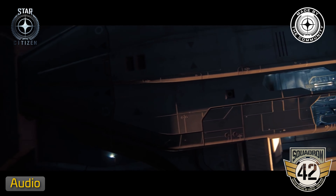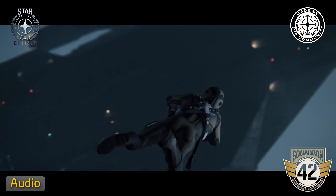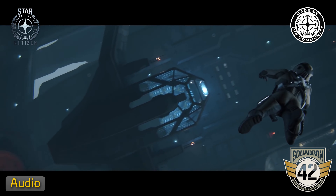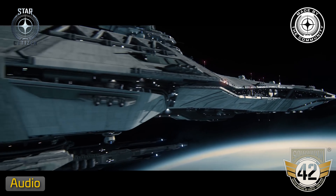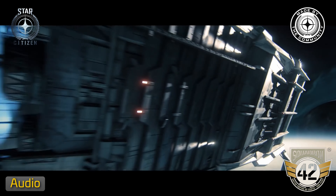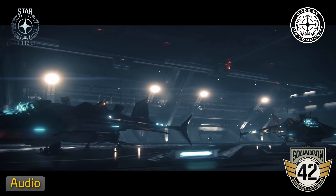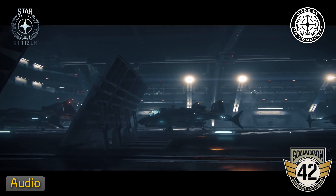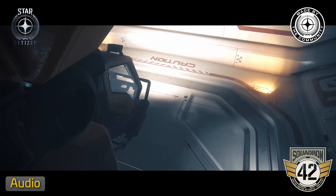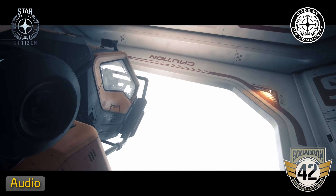In August, Squadron 42's audio team achieved several milestones. They focused on providing sound effects for upstream strike teams work, making post-alpha improvements. The waller crowd audio system advanced significantly, enhancing localized ambient chatter. Foley sound effects were added to cinematic animations, enriching the audio layers. SQ42-specific weapons received unique sound designs, promising an immersive experience.